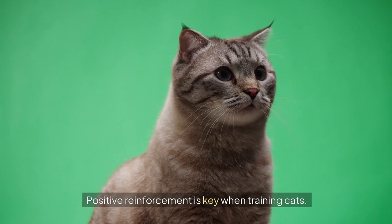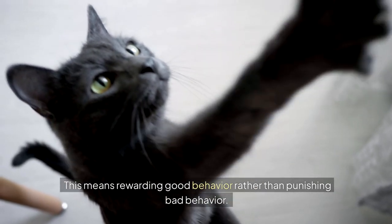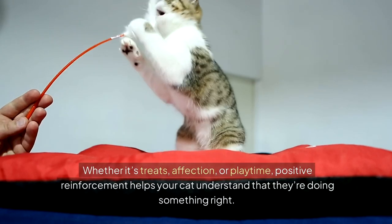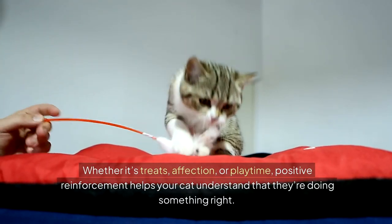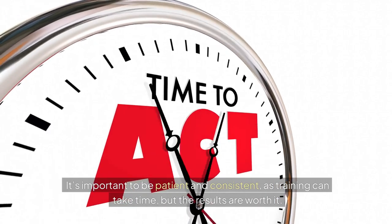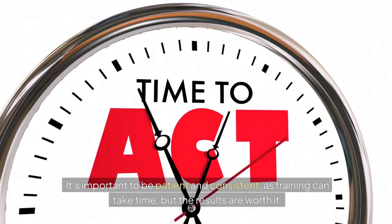Positive reinforcement is key when training cats. This means rewarding good behaviour rather than punishing bad behaviour. Whether it's treats, affection or playtime, positive reinforcement helps your cat understand that they're doing something right. It's important to be patient and consistent as training can take time, but the results are worth it.